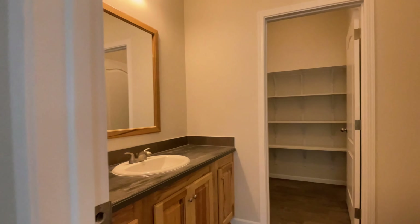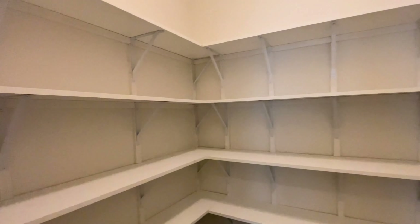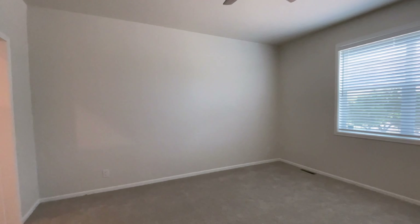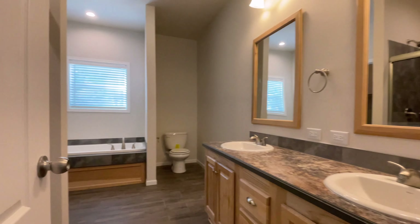This is a huge kitchen — absolutely massive. It is a marathon to get from that refrigerator all the way over to the range, so just be prepared for that. But it is a stunning kitchen. I love the hickory cabinets and I really love the dining room — beautiful views from here. And in this kitchen, you have to have a nice big walk-in pantry too.